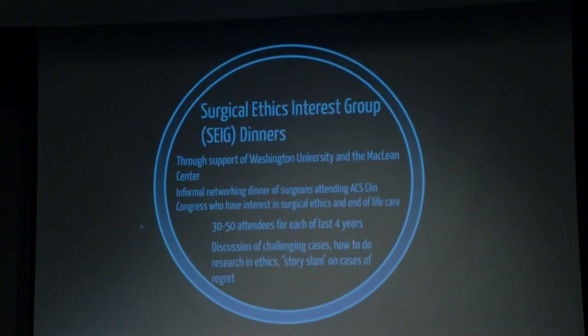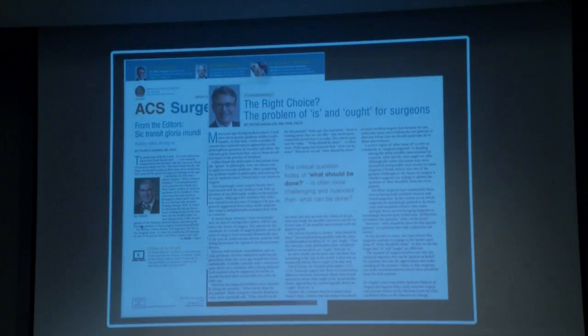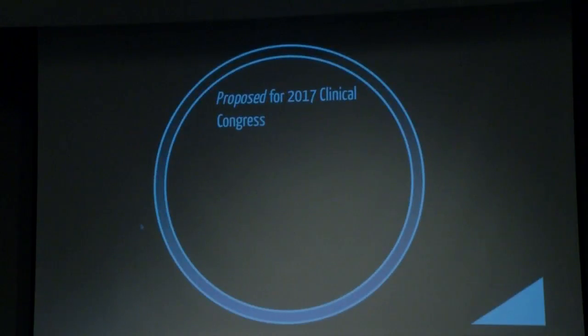The dinners have included discussion of challenging cases, how to do research in ethics, and most recently a story slam on cases of regret that I found very moving. The ACS also has a newspaper that goes out monthly to surgical members, and they've let me write a column every couple of months — I refer to it as 'The Right Choice?' with a question mark, because I thought 'The Right Choice' without one wasn't exactly how we want to present this. I write them assuming nobody reads them, but apparently people do because they write me letters about them.